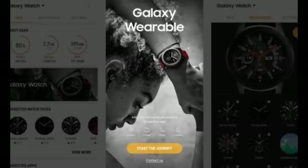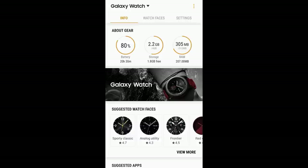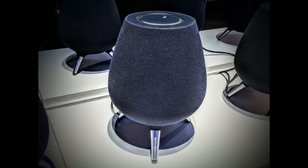So besides the name and icon changes, you may be asking, is there anything of substance to the actual app itself? In addition to supporting all the original Gear devices and accessories, the new app will support the Galaxy Watch and most likely the Galaxy Home speaker when it's released later this year.